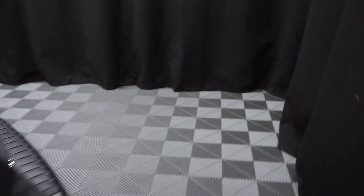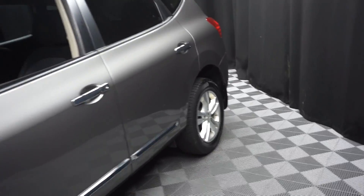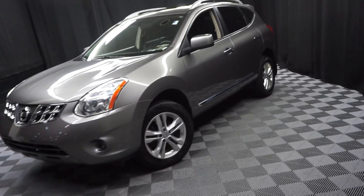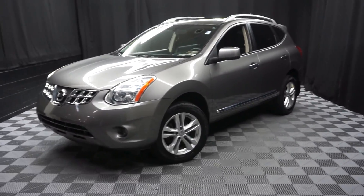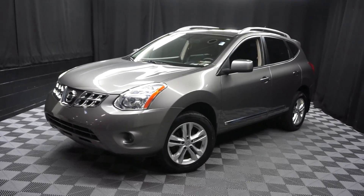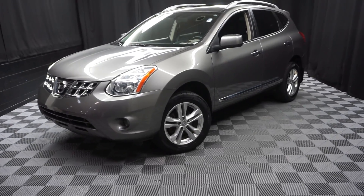Looking for more information on this 2013 Nissan Rogue, or any of the other 100-plus vehicles in our pre-owned inventory in our 90,000 square foot pre-owned showroom? When you come here to Lexus of Wilmington, you do your car shopping indoors to avoid the elements of the weather — stay warm, stay cool, stay dry, and car shop inside at Lexus of Wilmington. Go to LexusofWilmington.com for more information.